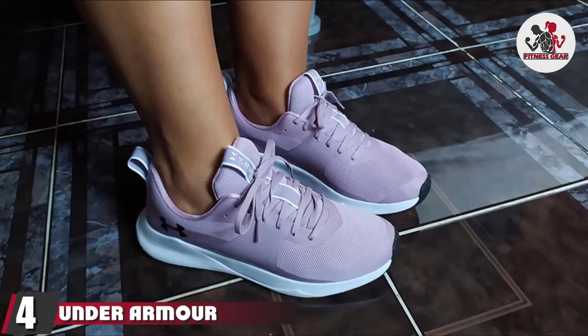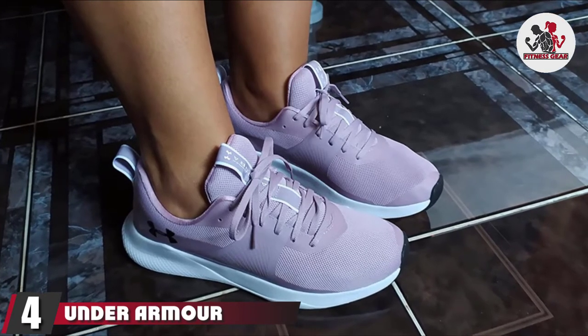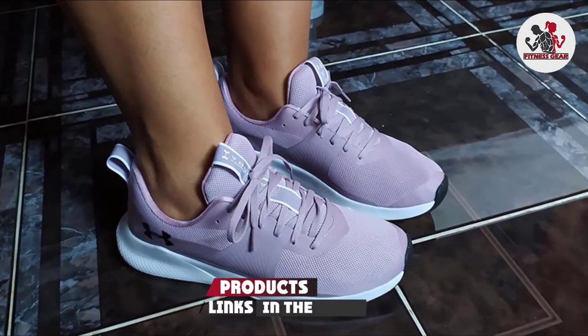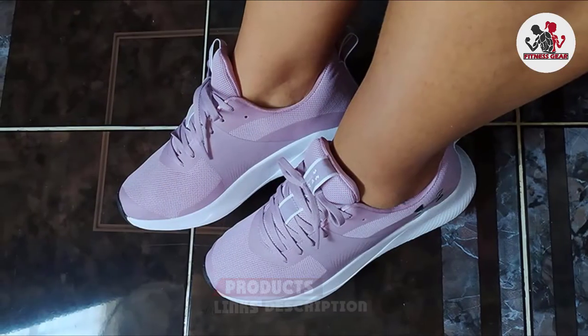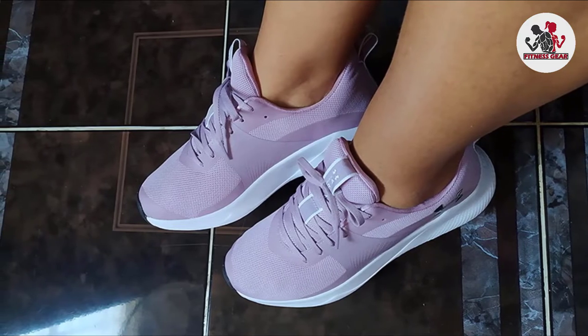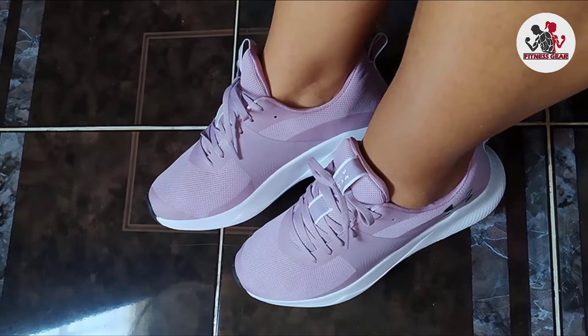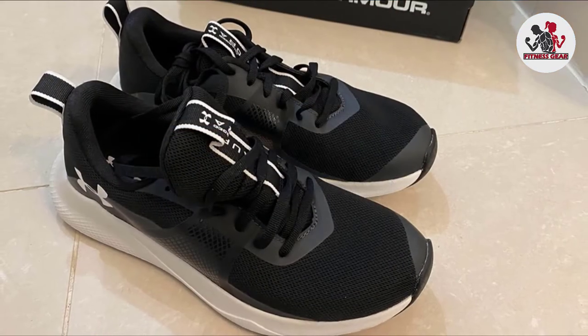At number four, we have the Under Armour Women's Charged Aurora Cross Trainer. These trainers boast a breathable upper that helps keep your feet cool and dry, and they weigh just 7.8 oz so they won't weigh you down. One reviewer says: I wear these three to five times a week to a variety of classes at the gym, and after three months they have held up very well — this was probably the fifth pair I tried and they were so worth it.